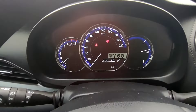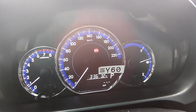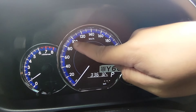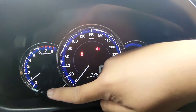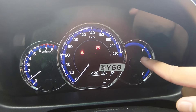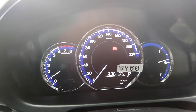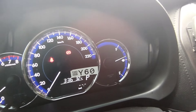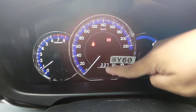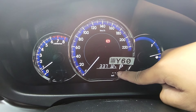Ito naman po ang instrument cluster ng Toyota Vios XLE. Meron po siyang mga ilaw sa speedometer. Yung RPM, may kulay blue lining na ilaw — ganda. Meron po siyang maliit na screen dito para nakikita nyo kung ano na po yung naka-gear shift nyo — kung naka-park, drive, yun.